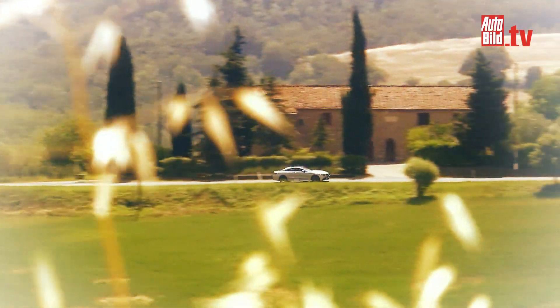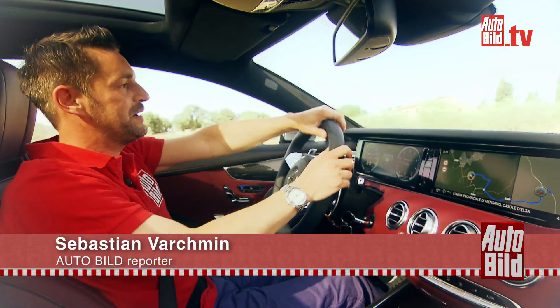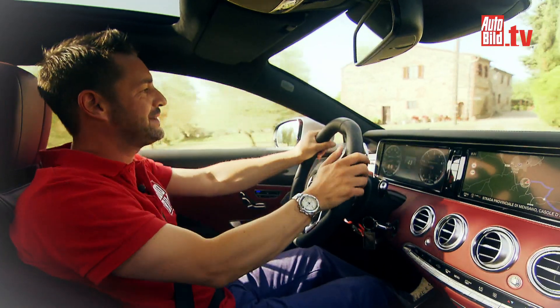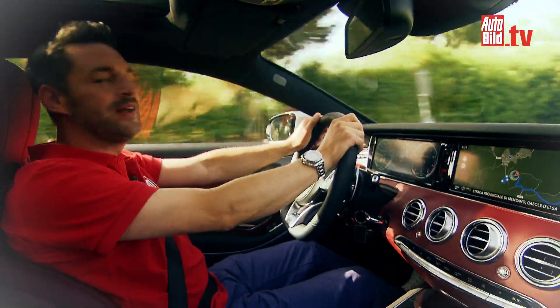When I saw this S-Class Coupe in New York for the first time, I was knocked out. It doesn't happen to me often, but I was in love with this S-63 AMG Coupe. A real dream car. And now I'm sitting inside one – Edition 1.